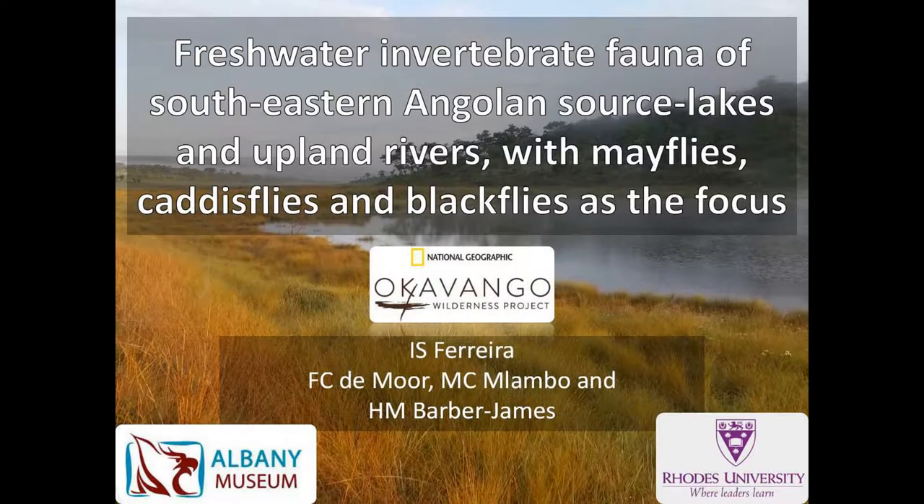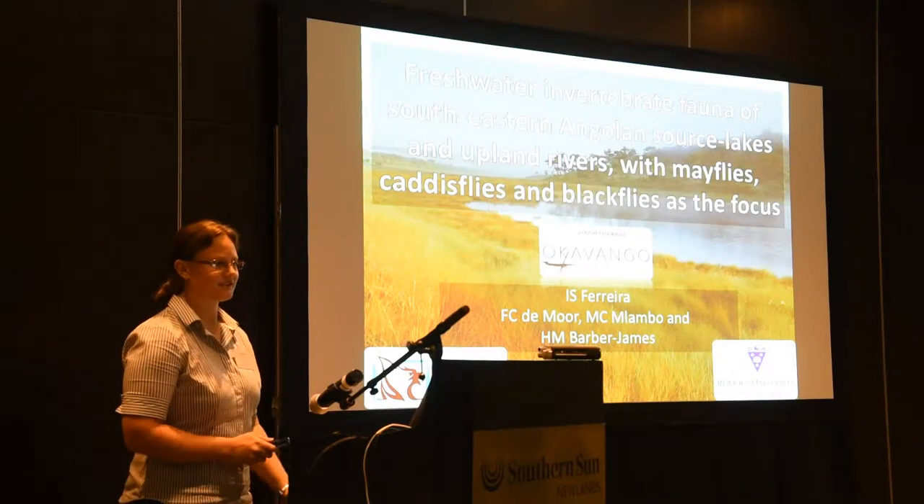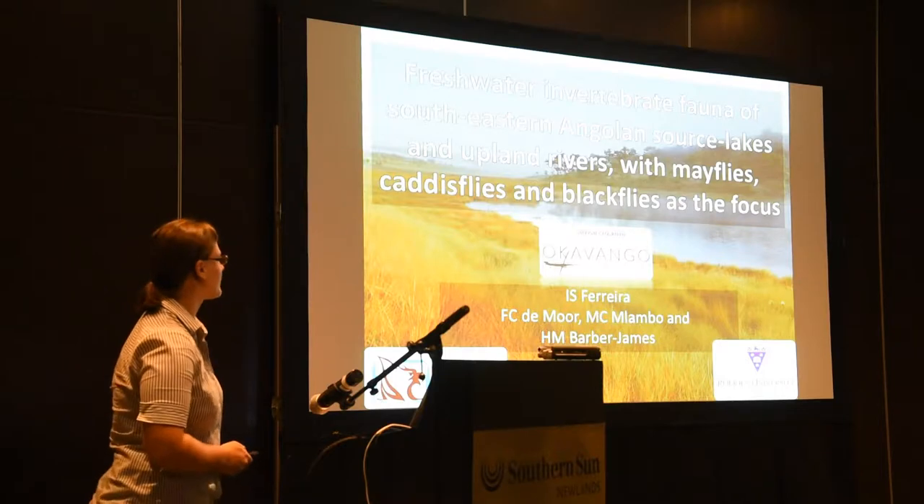Good morning, everyone. I will just try and give you some idea of some of the invertebrates we've found.